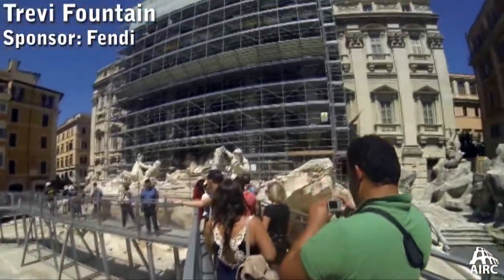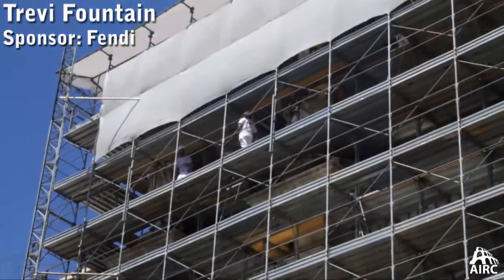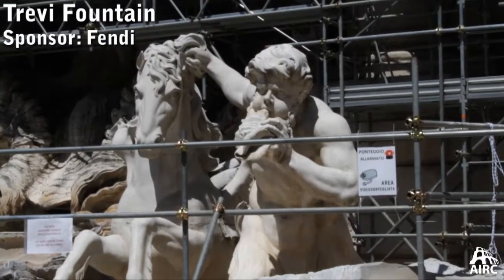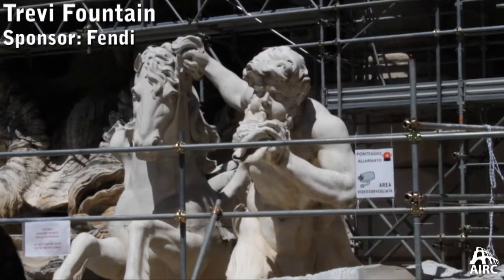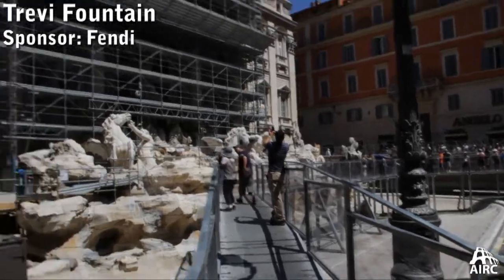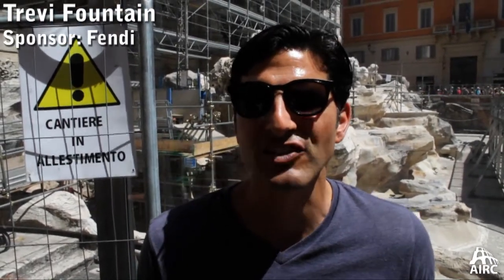This is an 18-month project financed by Fendi. What you have is a total restoration project — not just cleaning, but the stabilization and evaluation of the entire monument. And at the same time, with this catwalk or sidewalk, it allows you to get close to the monument and see the work that's being done. We're going to have to have a lot of patience because it's a long time, but the results will be stunning.